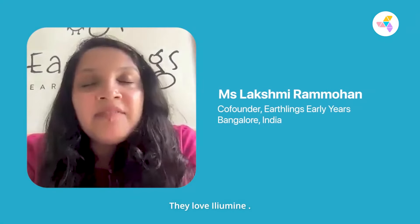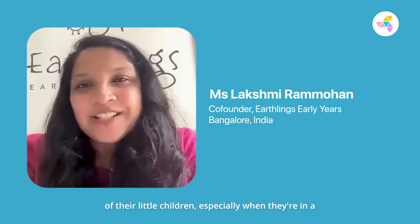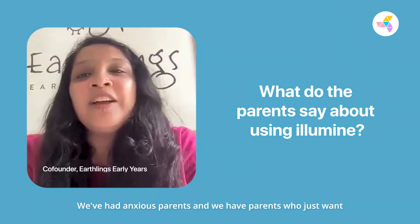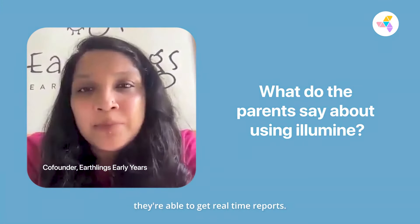When it comes to parents, they love Illumine. I think every parent absolutely enjoys receiving pictures of their little children, especially when they're in a preschool. They're so young, and we've had anxious parents who just want to know what's happening with their children. First-time parents especially appreciate it because they're able to get real-time reports.